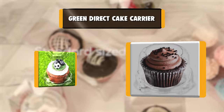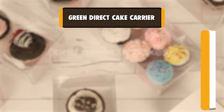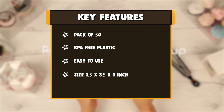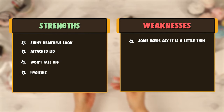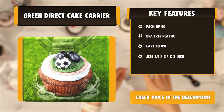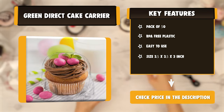Number 1: Green Direct Cake Carrier. The plastic cupcake containers are a super item everyone needs to have handy at all times. The durable makeup and beautiful look make it the number one cupcake container. Green Direct has designed these cupcake boxes so you can insert your decorated cupcakes without them falling around and making a mess. They are made big enough not to ruin your cupcakes, and small enough to neatly fit them, so they arrive safe and neat. The cupcake holders feature an easy-to-open attached lid that is strong enough not to open when not needed.